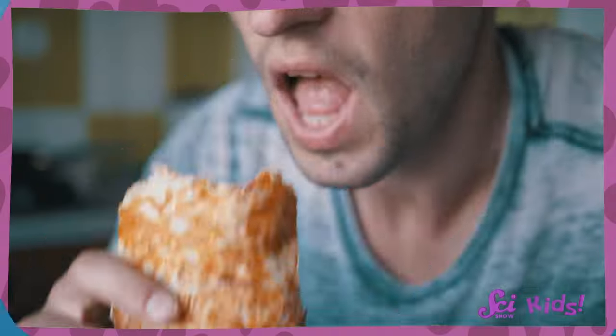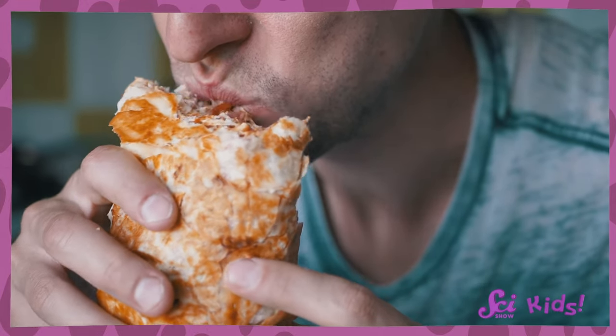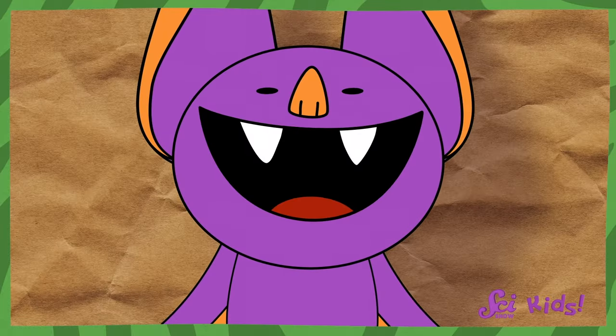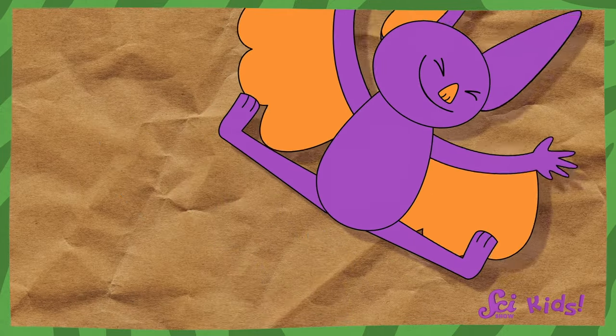My teeth do look different from Sam the Bat's. Different animals all have different kinds of teeth, good for eating different things. My teeth help me eat all kinds of people food, from apples to grilled cheese sandwiches. Sam's teeth are different, because many bats eat by catching flying insects out of the air.